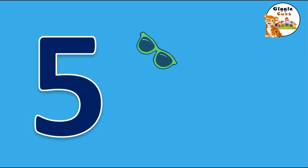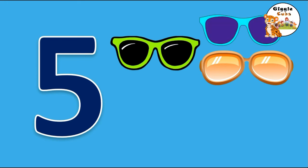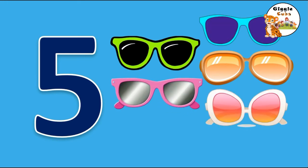She needs 5 sunglasses. 1, 2, 3, 4, 5. F-I-V-E, 5 sunglasses.